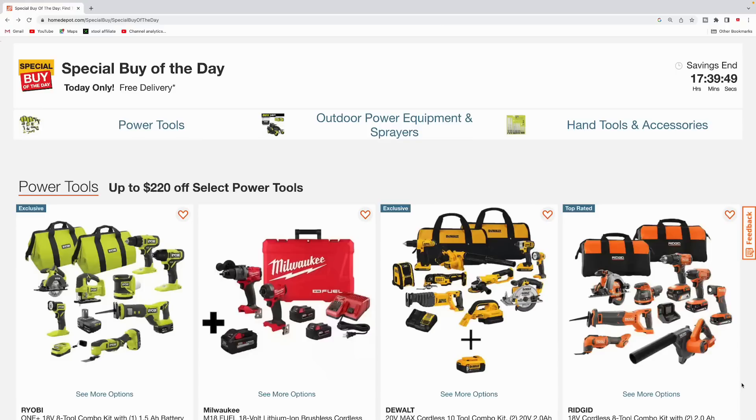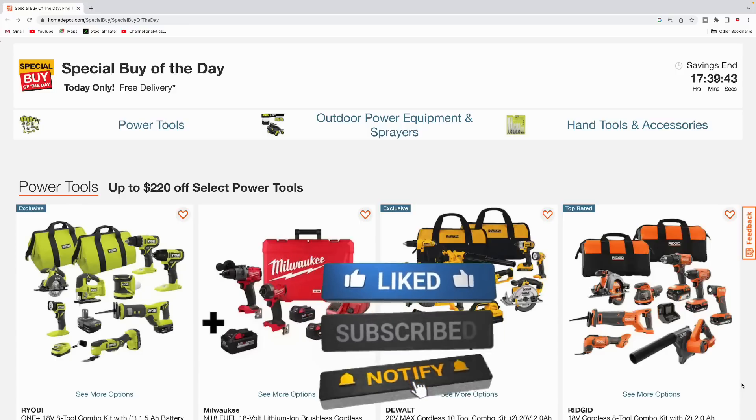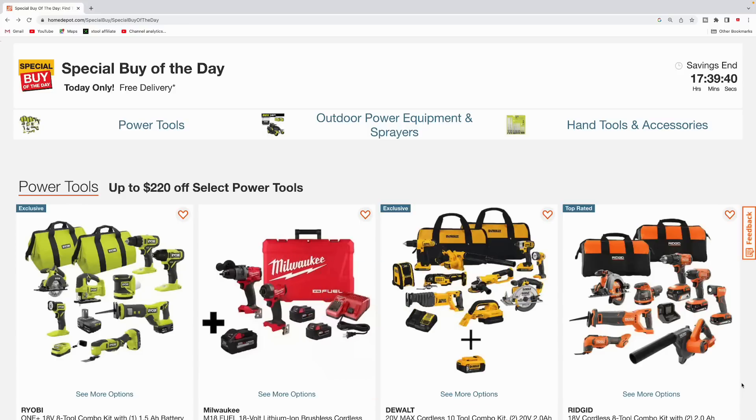Alright guys, that's going to be about it for this one — just some of my top picks for the special buys of the day at Home Depot. Hopefully you guys found some value in this video. If you did, smash that like button, comment down below and let me know if you're going to pick up any of these tools. Until the next one guys, I'll talk to you later.